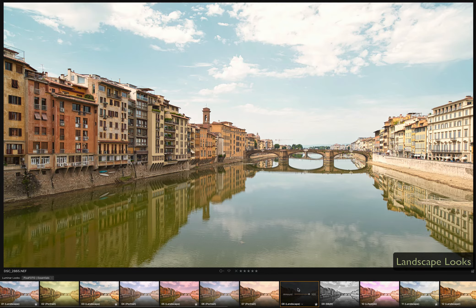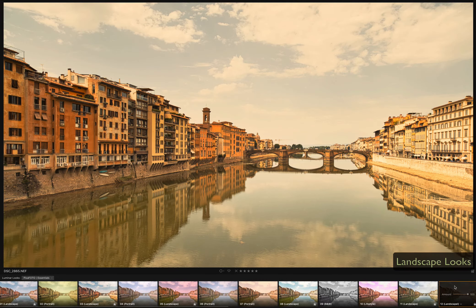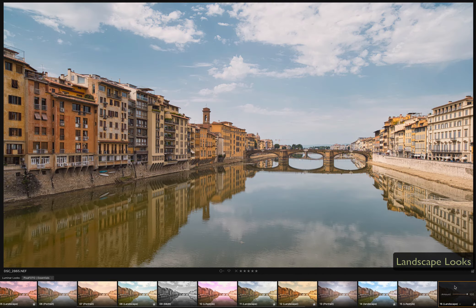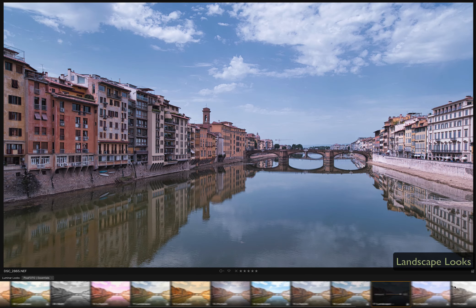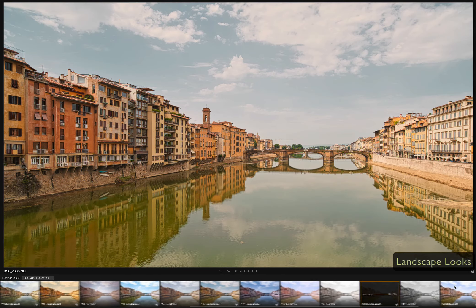Whether you are a professional photographer, an aspiring amateur, or really picking up the camera for your first time, this collection will enrich your photography and deliver stunning results with just one click. From subtle enhancements to dynamic stylistic editing, this set is a versatile, fantastic Luminer collection that will suit all.